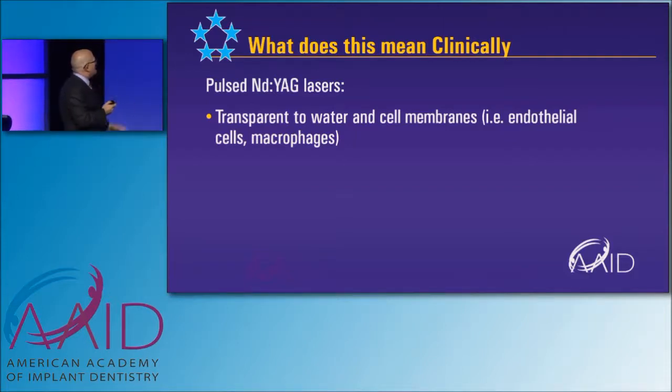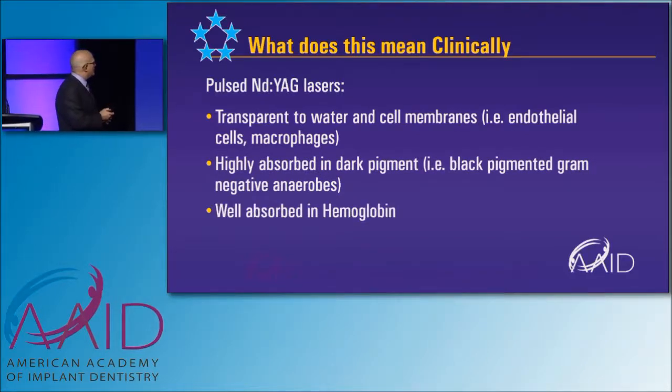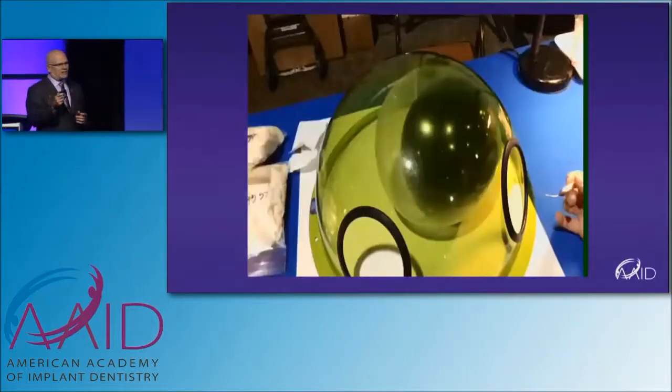In pulsed Nd:YAG lasers, it's transparent to water and cell membranes. It's highly absorbed in dark pigment and well absorbed in hemoglobin, but not well absorbed in connective tissue.